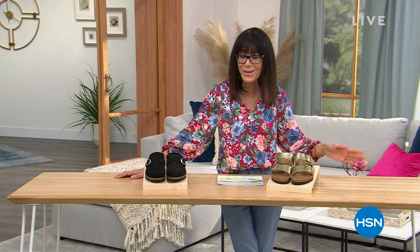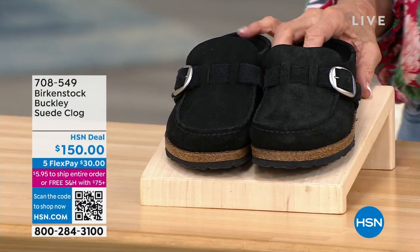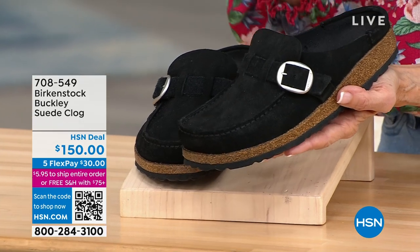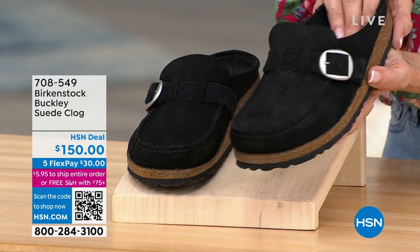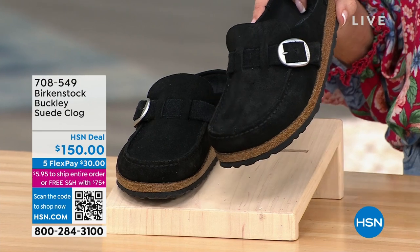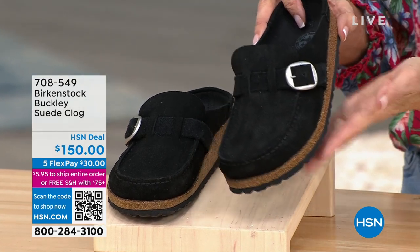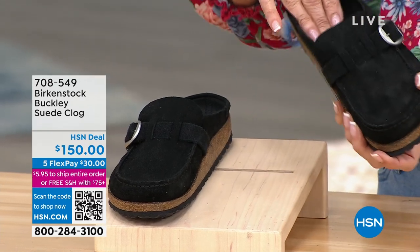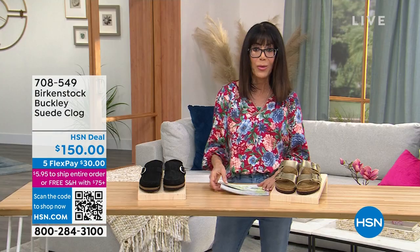We're going to talk about the multiple steps involved in each and every one, but let me show you what's coming up. I had the pleasure of launching the Buckley last year — it is a big customer pick. Today you're looking at $150 as our HSN deal price. We have five FlexPay payments on everything in fashion. It's available in black and teal. We'll walk through the genuine suede, the arch support, that deep heel cup that keeps your foot in there.